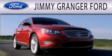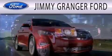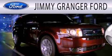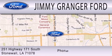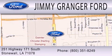Jimmy Granger Ford and Stonewall is committed to doing everything possible to make sure your experience with us is as pleasant as possible. Jimmy Granger Ford is a cool place to buy a car. You can contact us at 800-351-8249.